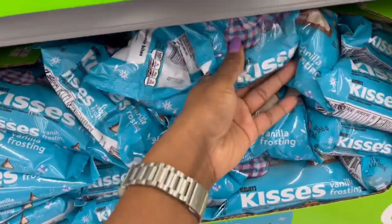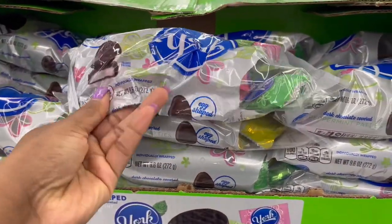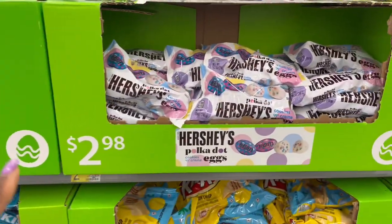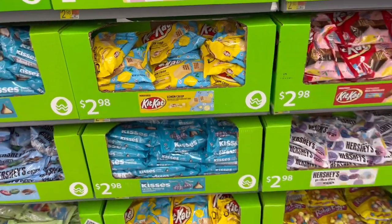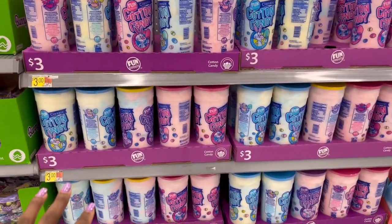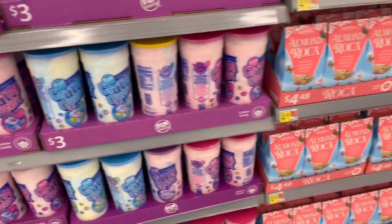The individual York Peppermint Patty ones — 9.6 ounces — with different colored packaging. And then there's Hershey's with polka dot eggs and the lemon crust. Cotton candy wasn't in the aisle that I saw — all three dollars for those.